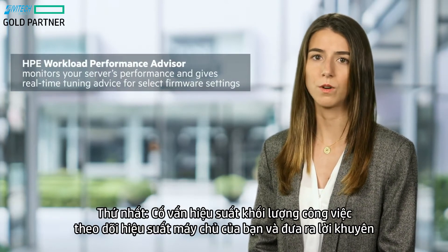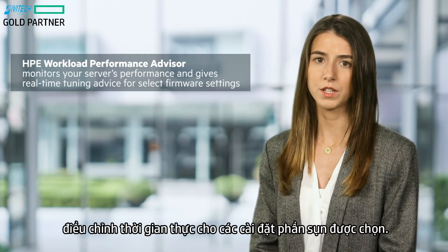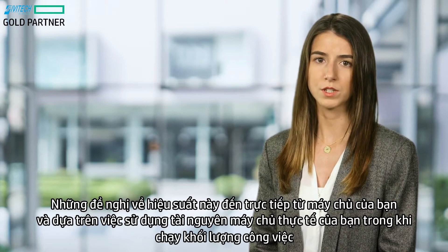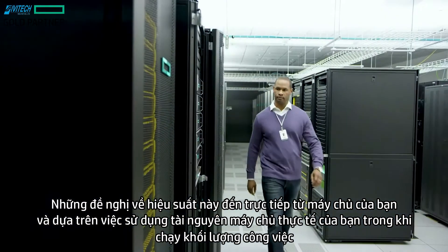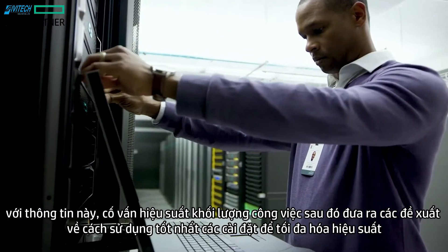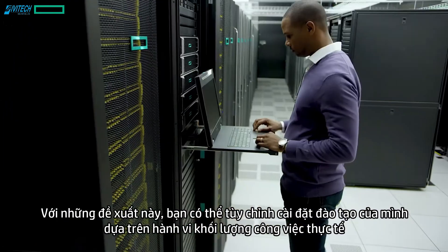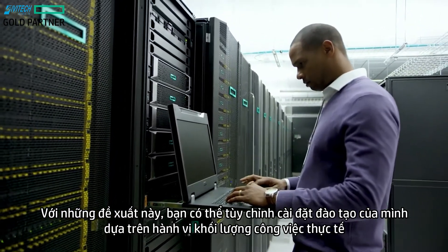First, Workload Performance Advisor monitors your server's performance and gives real-time tuning advice for select firmware settings. These performance recommendations come directly from your servers and are based on your actual server resource usage while running your workloads. With this information, the Workload Performance Advisor then offers suggestions for how to best utilize settings for maximized performance. You can then customize your tuning settings based on actual workload behavior.